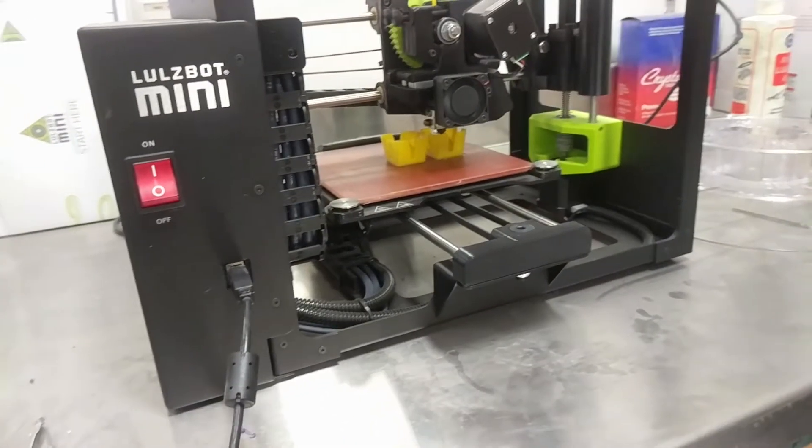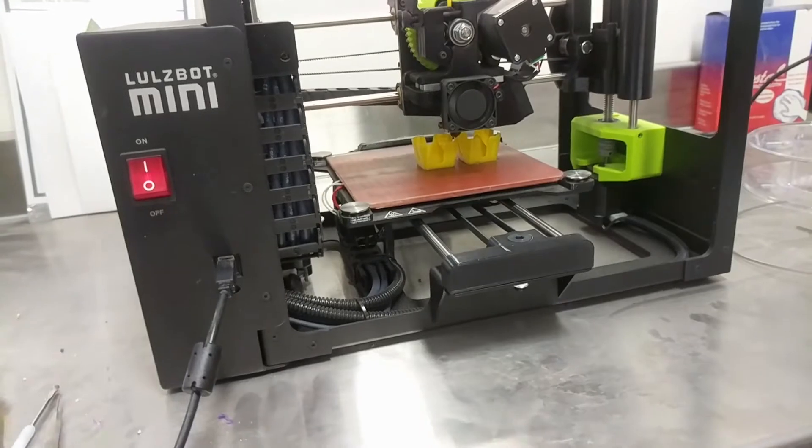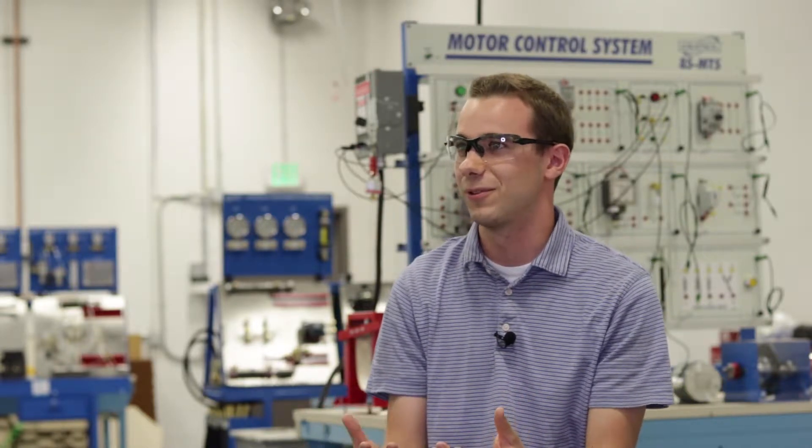I'm Dallin Miller. I'm an instructor here at Mountainland Technical College. Anybody who wants to build will really thrive in this classroom. Everything is manufactured and there are jobs out there. We have had people from different companies come in and tell us about their companies, and they have been just asking us to come and work for their company.